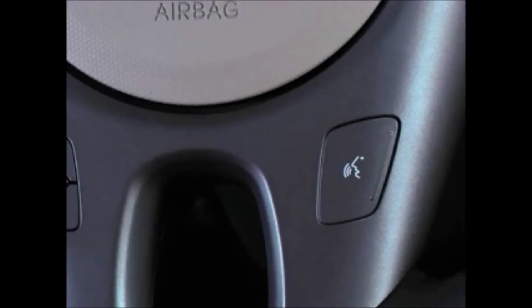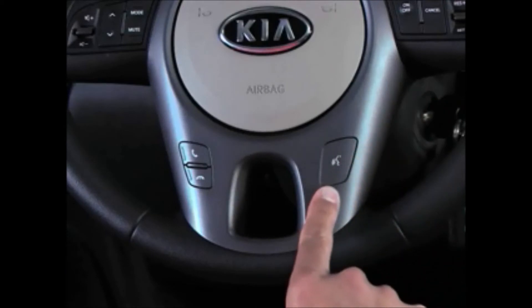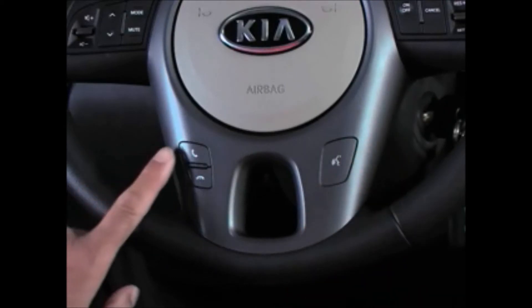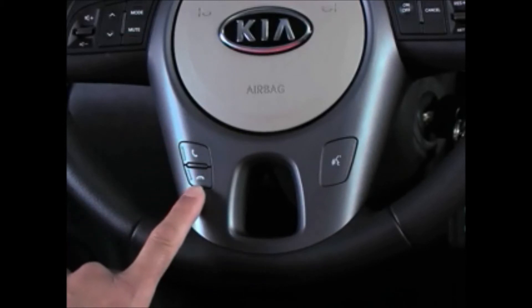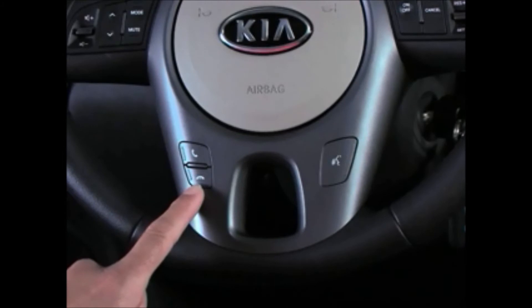You can operate the Kia Bluetooth system by using steering wheel-mounted buttons. The talk button brings up menus, places, and receives calls. The receive button places and transfers calls. The end button ends calls or cancels functions.